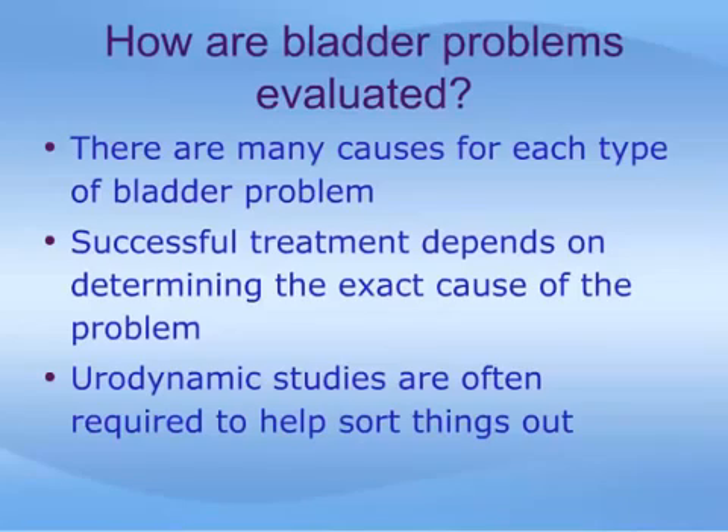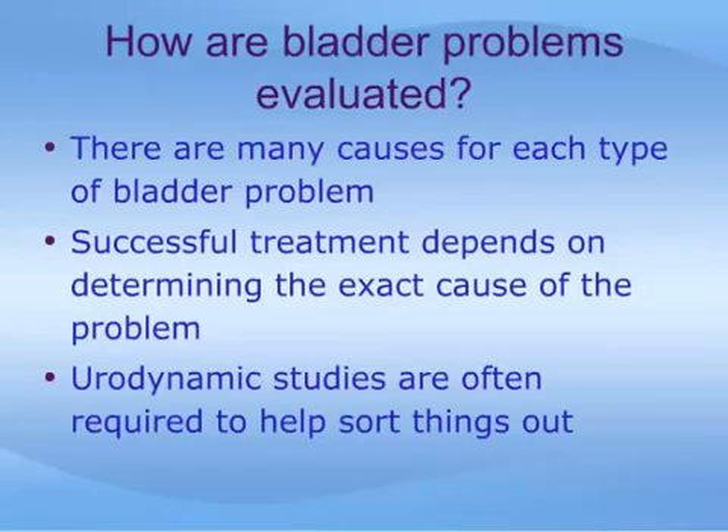To do this, urodynamic studies may be required, and in many cases they are an invaluable tool in sorting things out. Other tools or tests used to understand the cause of bladder symptoms include a medical history, physical examination including a pelvic and or rectal exam, voiding diaries, laboratory tests, ultrasound, and cystoscopy. Cystoscopy is a test where a small telescope is inserted into the bladder through the urethra, allowing a direct inspection of the inside of the bladder.